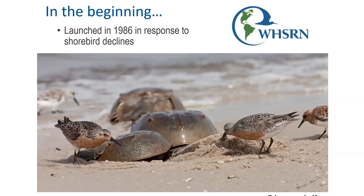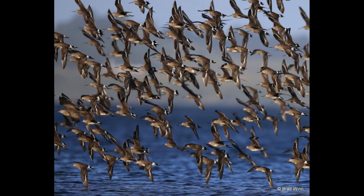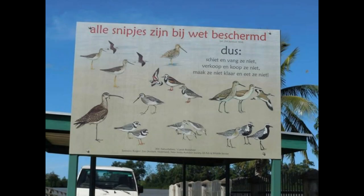With the designation of the first WISRN site in 1986, which was the Delaware Bay, WISRN took a first step towards becoming a hemispheric system of linked reserves to protect important shorebird habitats. We're already past 30 years of WISRN in the whole hemisphere, and this year marked 30 years of WISRN in Suriname, showing that Suriname was an early partner in this network.